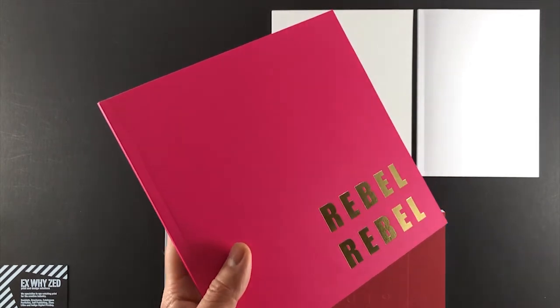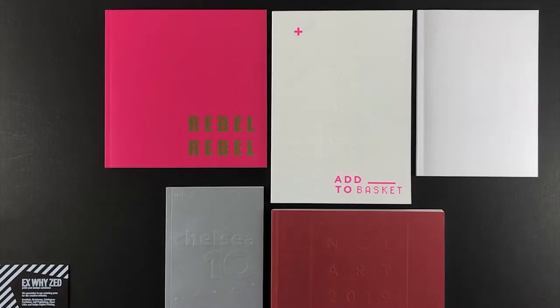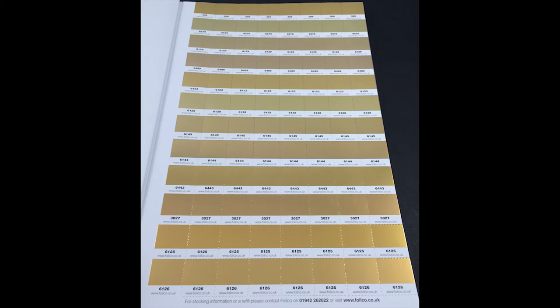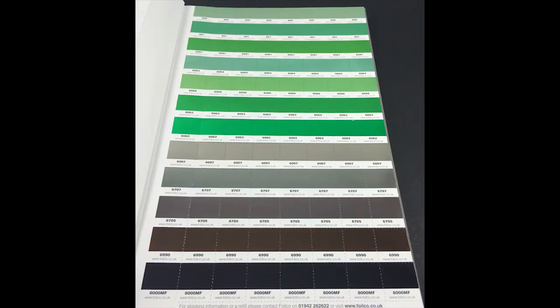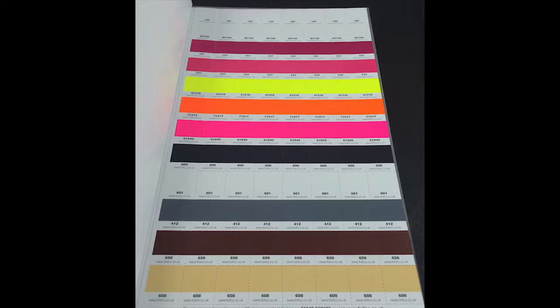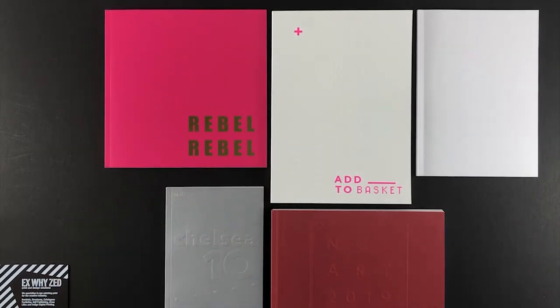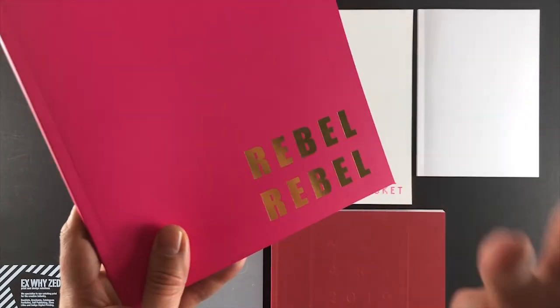There are loads of colour options for foil — gold, silver and copper are going to be the cheapest, but there are all different coloured foils available. Rather than printing metallic ink, you could foil some text or a logo and it really jumps off the page, because foil sits on the surface of the paper where metallic ink soaks in and loses that effect.